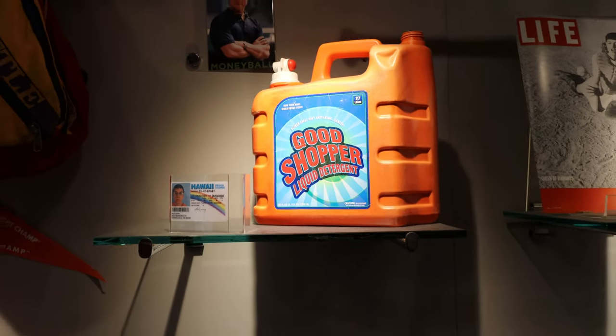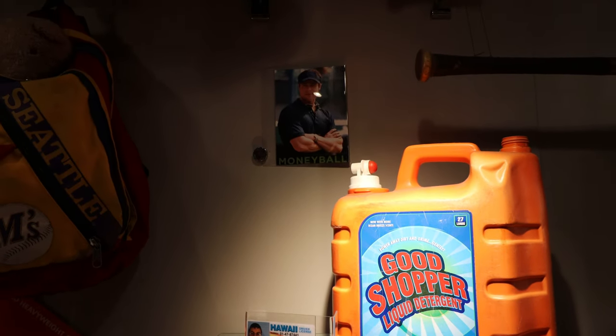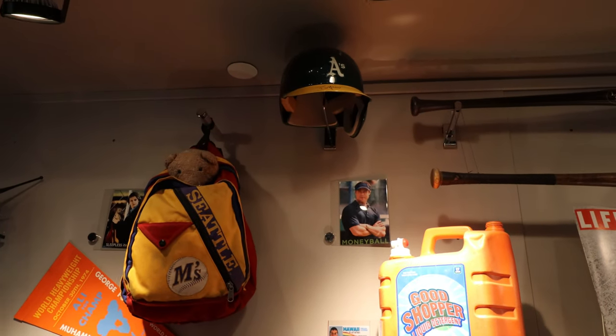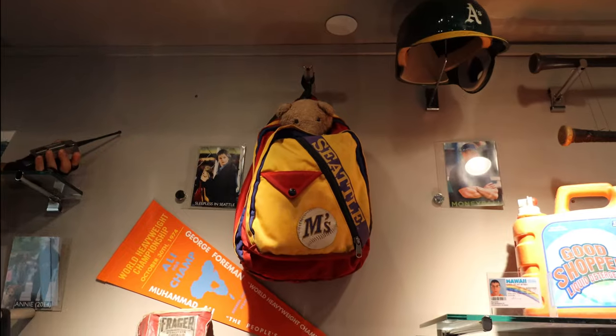The liquid detergent case that carried the alcohol in. Oakland A's hat from Moneyball — incredible movie, written by Aaron Sorkin. Sleepless in Seattle backpack.